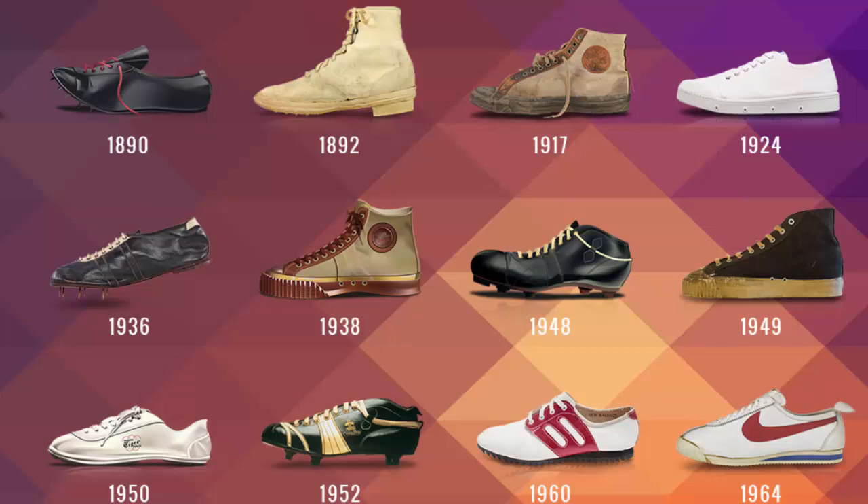Smart shoes also track distance traveled and stride length. There are also shift sneakers that change color — reactive textile fibers with mini LED lights — and you can download upgrades to get design changes. I could see that being a fad for kids.